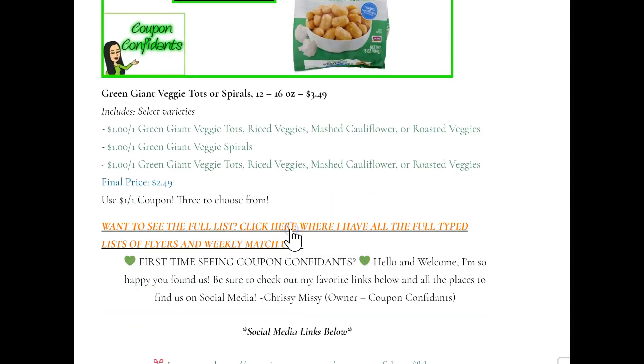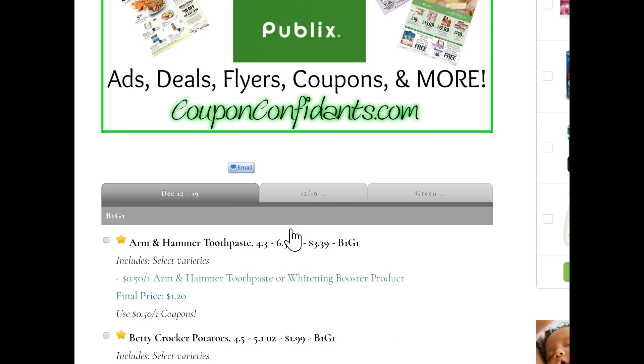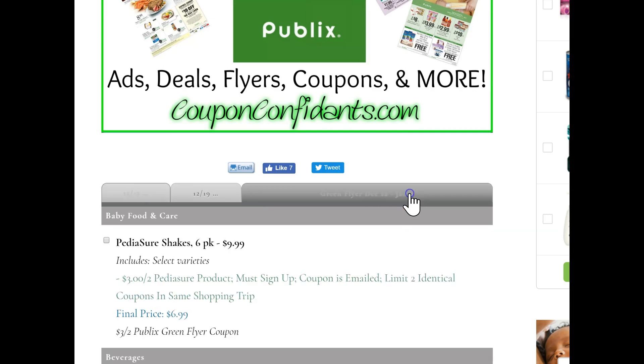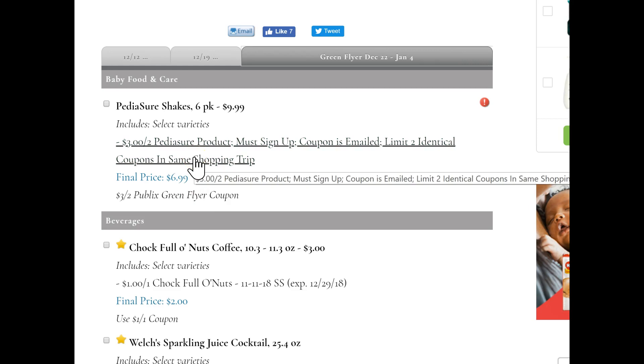If you click right here, it's going to bring you to that full list. So this is the full list. PediaSure shakes are $9.99 — that is the regular price. And then we have stackable coupons. So whenever the PediaSure shakes come out, there is a $3 off two printable you can pretty much always get as long as you sign up — this is a new sign-up and the coupon will be emailed to you. And there will be a $3 off two coupon in the green flyer, so you are essentially going to get $6 off of two six-packs.